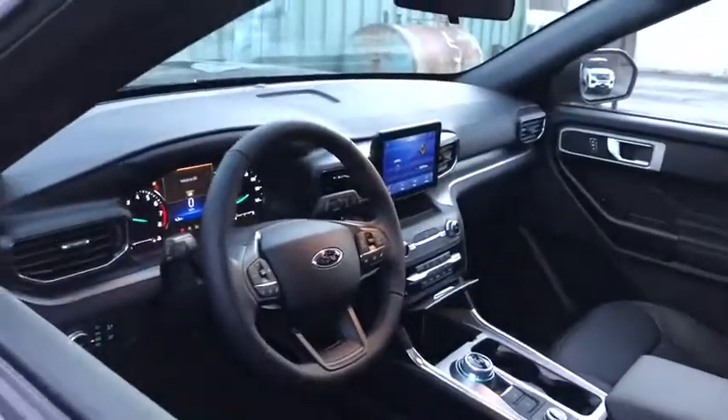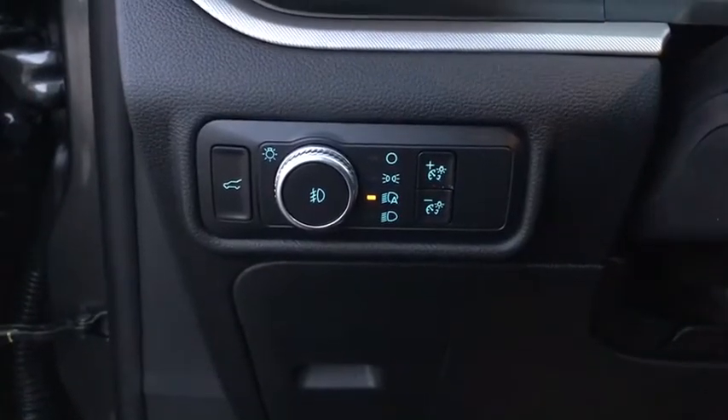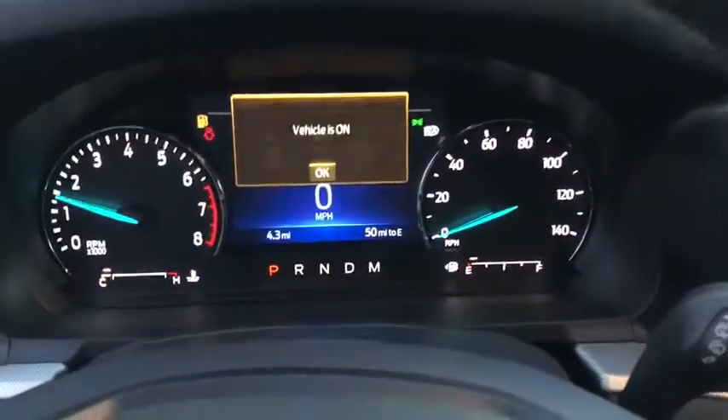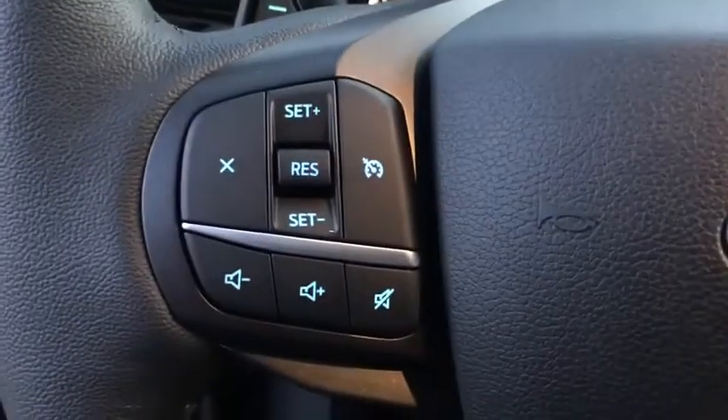Backup camera, keyless entry, remote engine start, steering wheel audio control, power passenger seat, power lift gate, stability control, traction control, lane departure warning, anti-lock braking system, Bluetooth, leather-wrapped steering wheel.